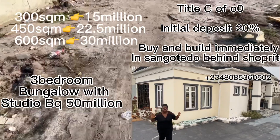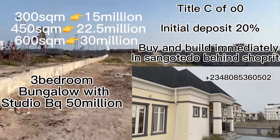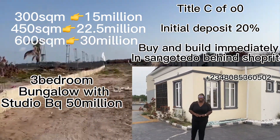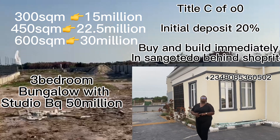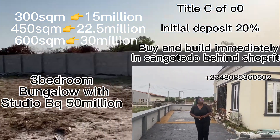Deposit 20 percent now and spread the balance over 12 months interest-free. Or you can pay over 18 to 24 months with a small interest on the balance. What are you waiting for? Call the number in the caption and get started.